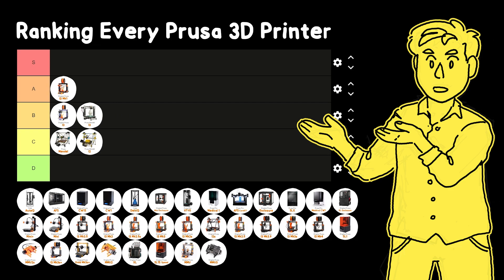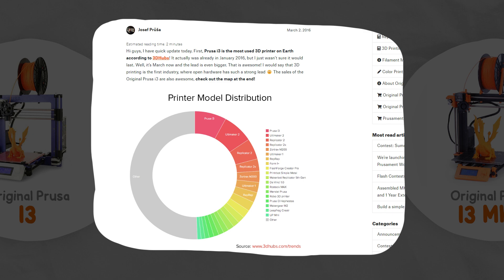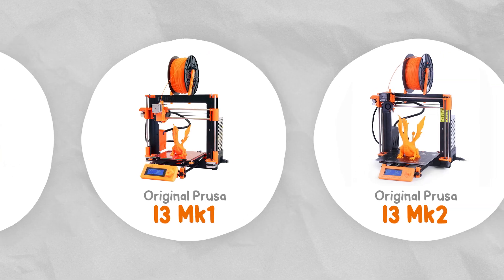These designs were such a monumental step for consumer 3D printers that just 6 months later the i3 was the most used 3D printer design in the whole world. So in 2016 they decided to push it even further and create the ultimate i3 design — the Mark 2.